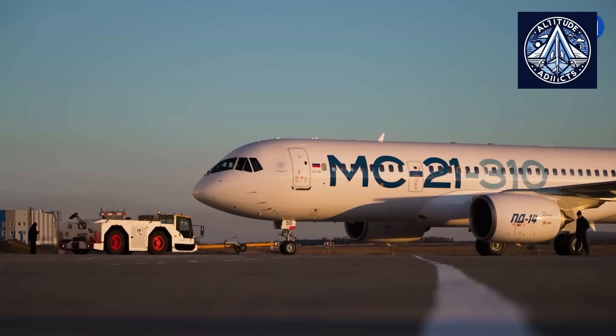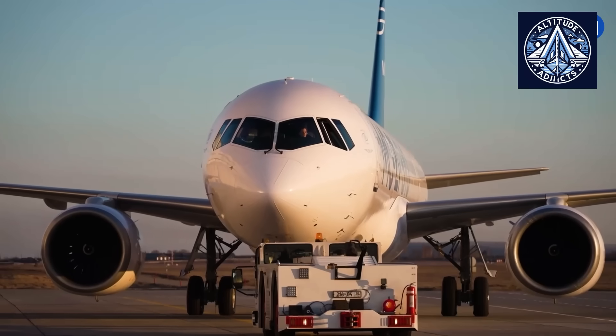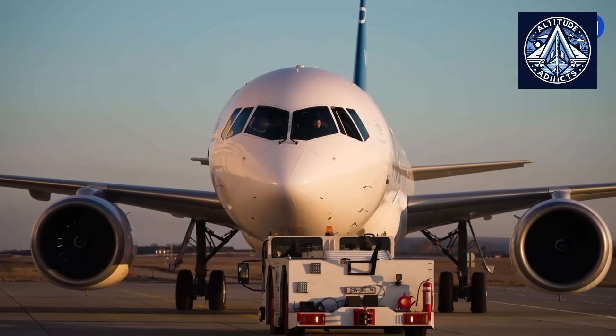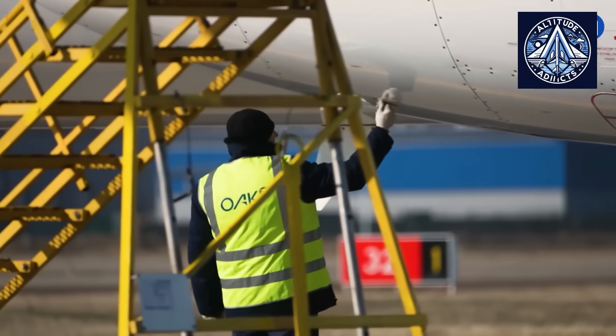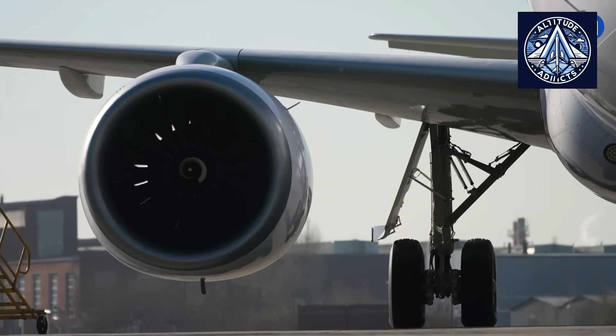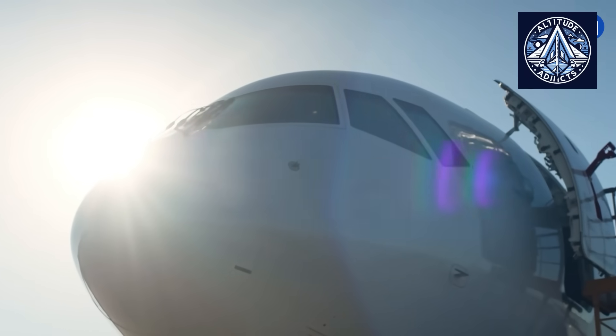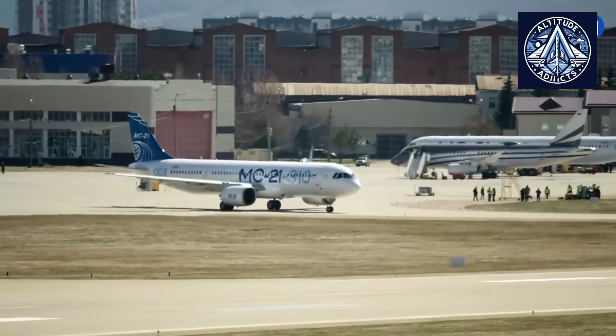While Airbus and Boeing increasingly rely on digital modeling and compliance-focused testing, the MC-21 program showcases the Russian method, notable for its depth, conservatism, and emphasis on stress endurance. This difference reflects not only different technology paths, but also fundamentally different views on engineering reliability and safety.